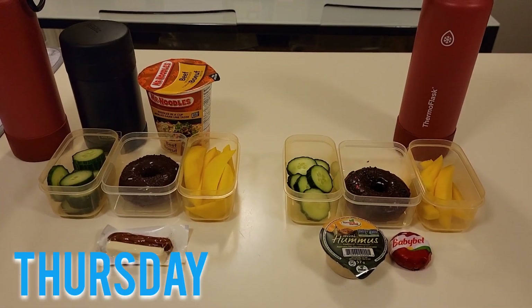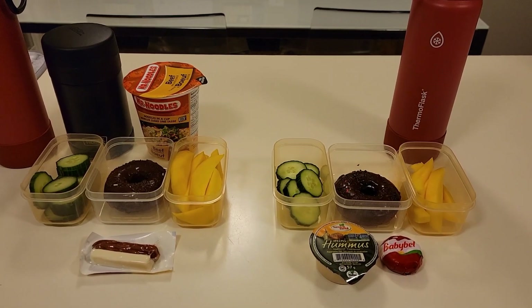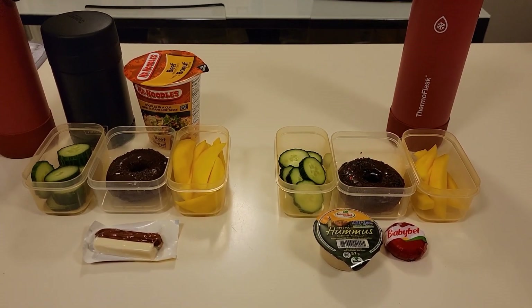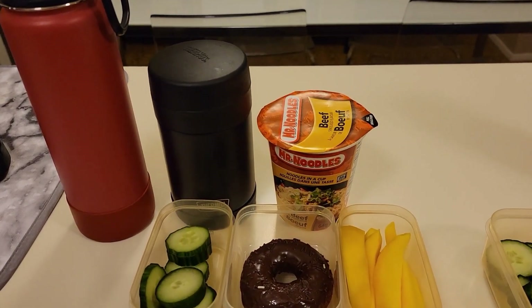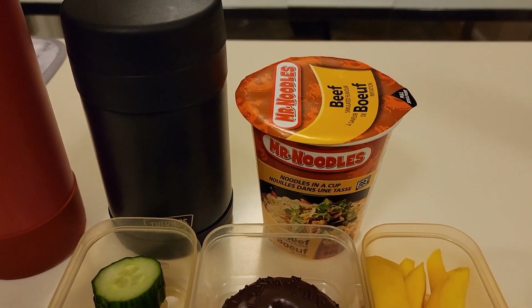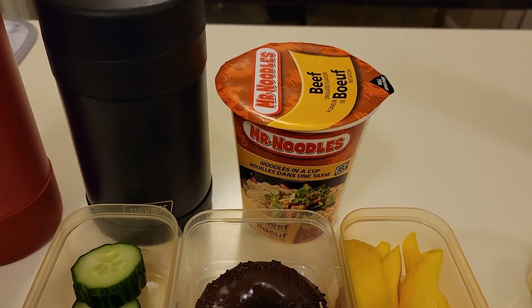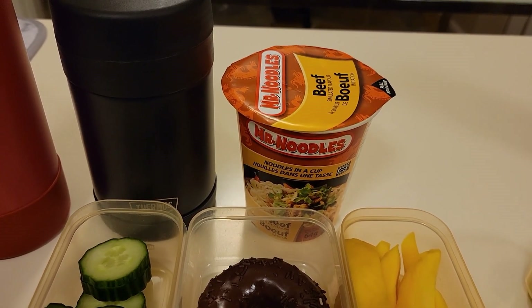Good morning. It is Thursday. Today Xander will be having special lunch at school, so for him all I had to pack were his fruit, veggies, and his treat. We'll start with Merrick. In his thermos today he has some boiled water. He will be taking one of these instant beef ramen cups — this is the Mr. Noodles brand. He's had this before and Merrick loves ramen.